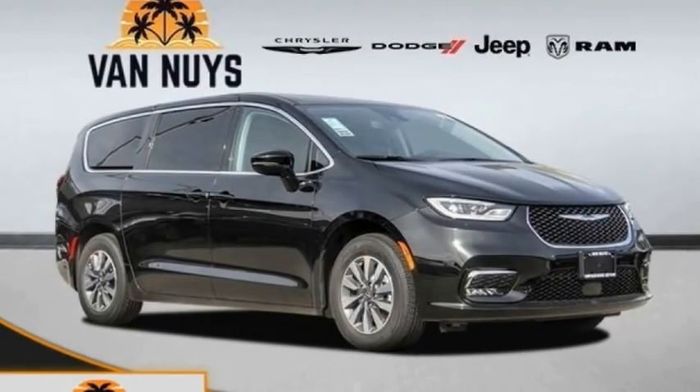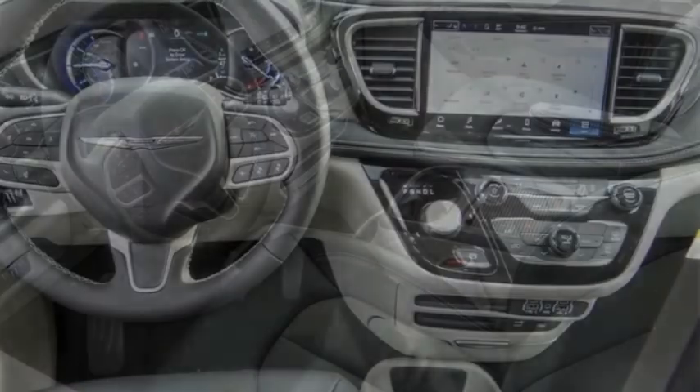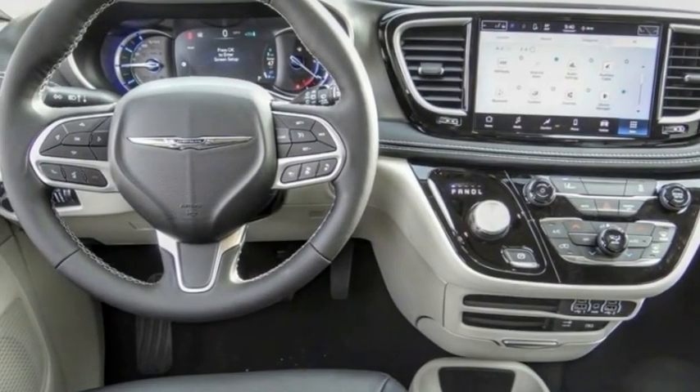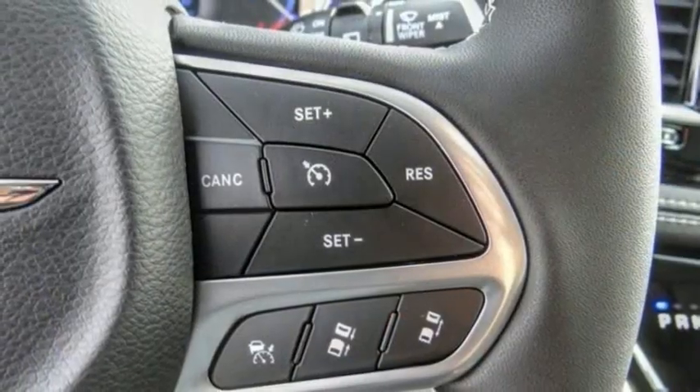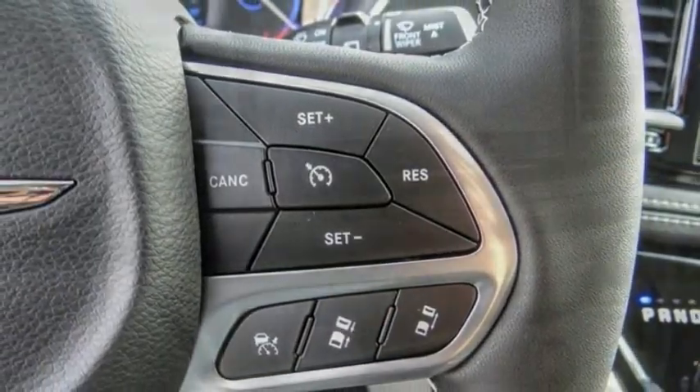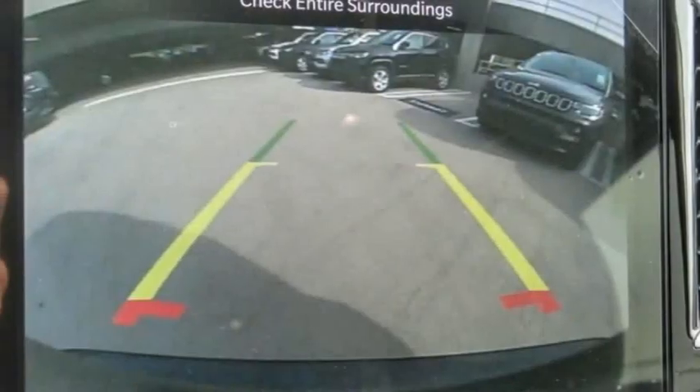Stop by and take a look at the 2022 Pacifica. The Pacifica crossover features the driving attributes of a sedan and the utility and space of a minivan or SUV. The Pacifica has top-notch safety scores, an upscale interior, and a spacious cabin that leaves room for your family to grow.